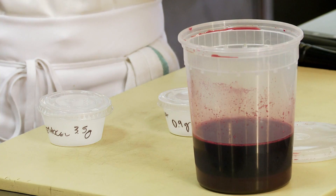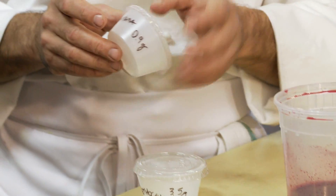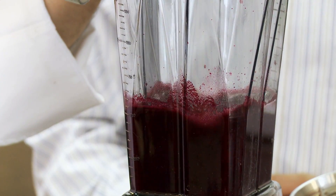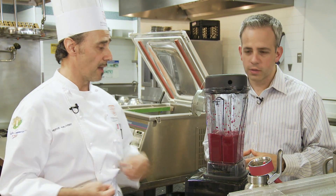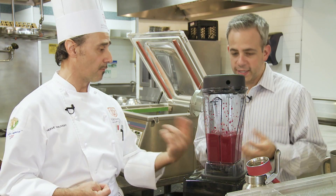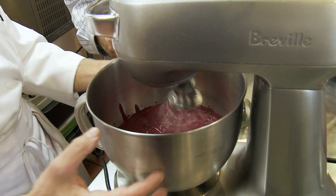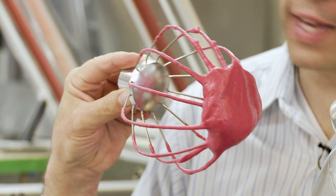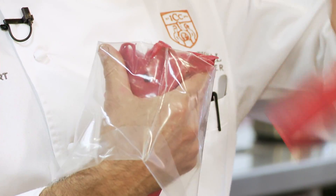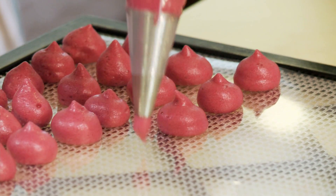Chef Hervé started out with fresh beet juice and two hydrocolloids: methyl cellulose and xanthan gum. All three were mixed together on a very slow speed in a professional blender. When using the blender, the air gets trapped inside — you can see the color changing slightly as the air is trapped. Our thickened beet juice was then whisked in a stand mixer and turned into a beet foam. It was spooned into a pastry bag and piped onto a tray. Three hours in a dehydrator removed the moisture from the foam, leaving us with perfectly formed beet puffs.